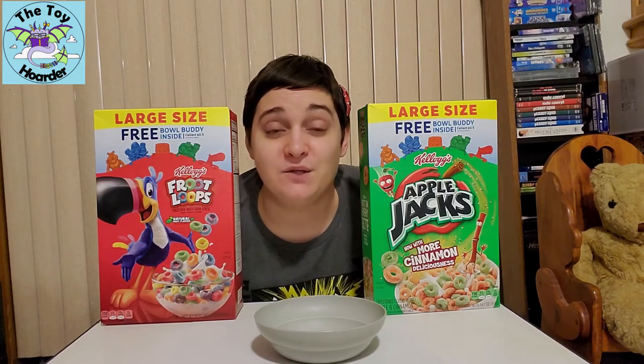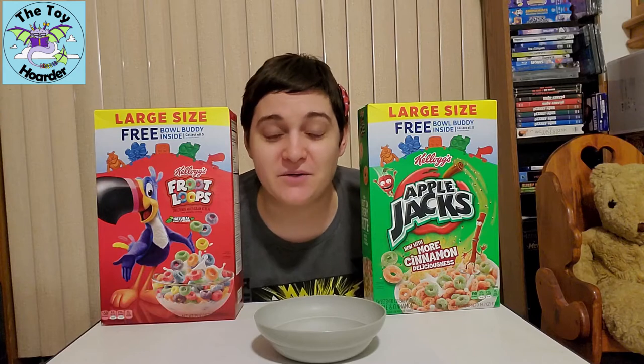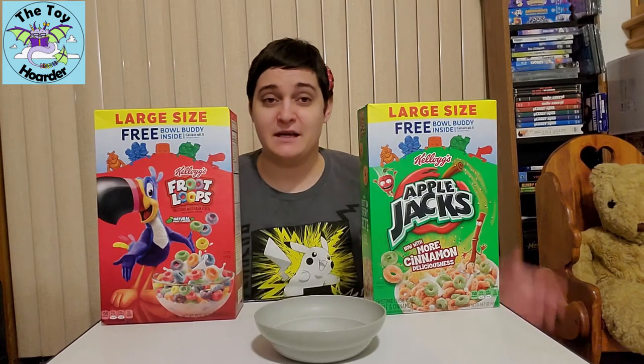Hi, it's Elizabeth from the Toy Hoarder. Today I am back with some brand new 2021 cereal toys. If you guys have been following me on YouTube and other social media, you might know that I have been looking for the General Mills Series 2 of the Cereal Squad toys, which are Halloween themed.